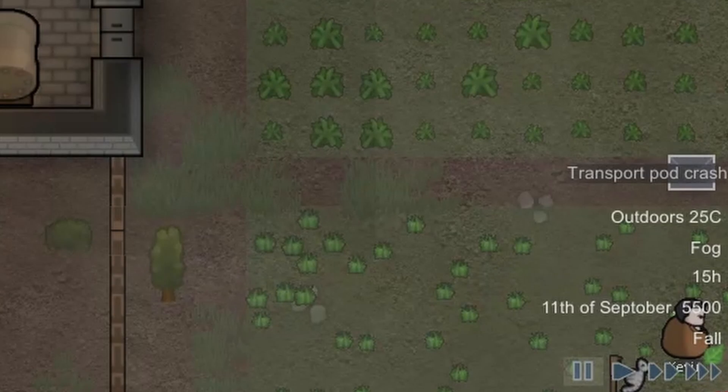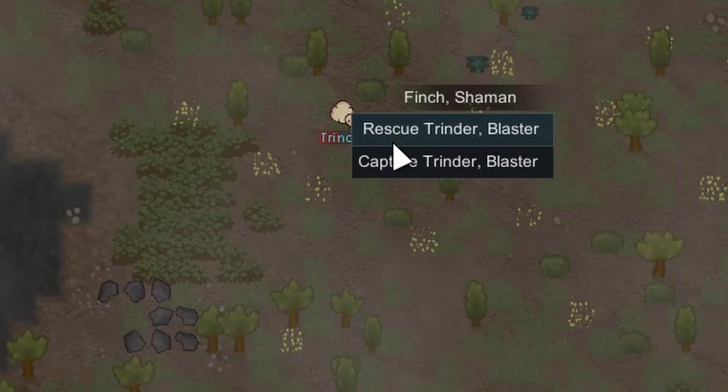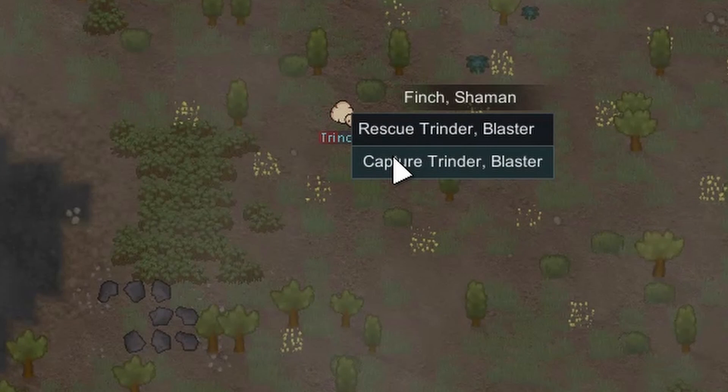Transport pod crash! Trynda - very good whiner and quite intellectual. Rescue or capture? Capture - because if we rescue them they won't join us.